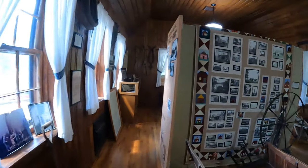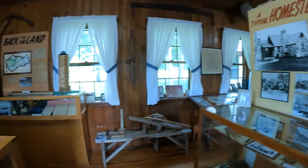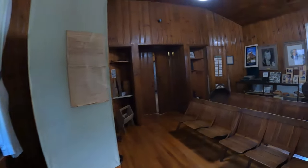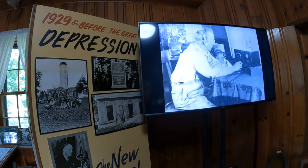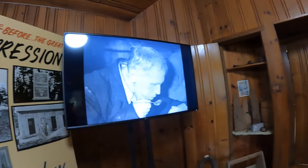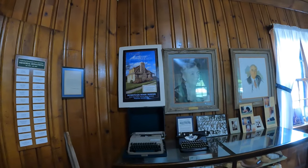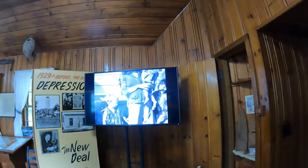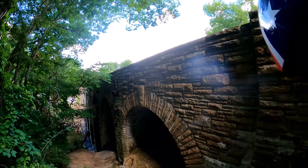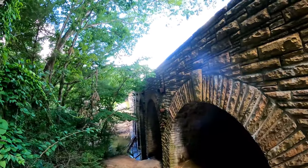"This great nation will endure, as it has endured." As Americans gathered around their radios in 1933 to hear Franklin Roosevelt deliver his first inaugural address, the nation was mired in the depths of a vast economic depression. With almost one in four adults out of work and even more under-employed, panic reached from coast to coast. To most, the prospects for survival seemed distant.